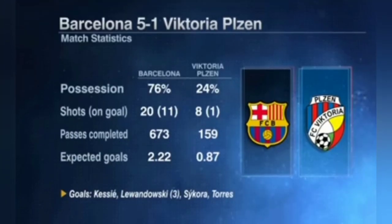Barca didn't have to do a great deal of defending, posting some astonishing numbers: 76% possession, 20 shots on goal with 11 on target, 673 passes, and 2.22 expected goals in this game.